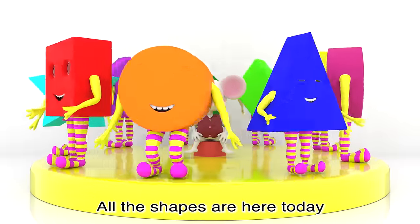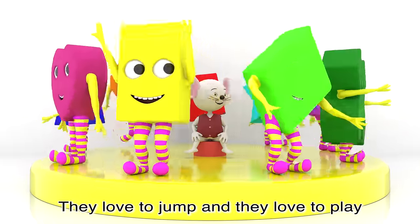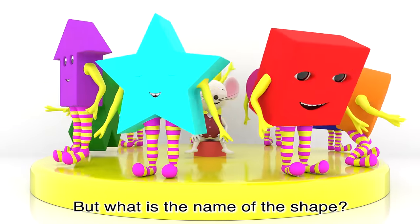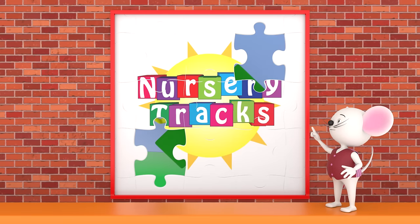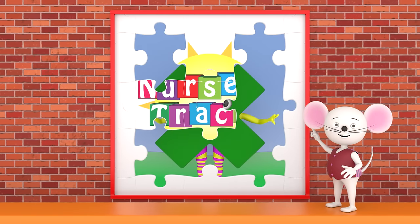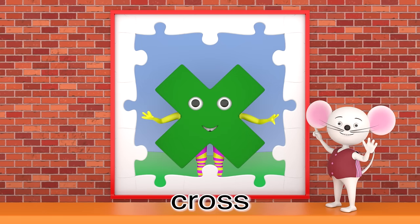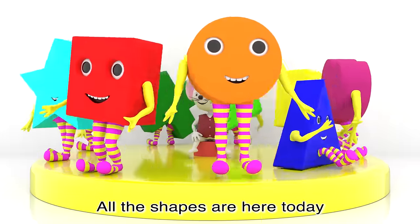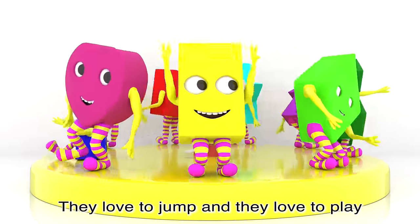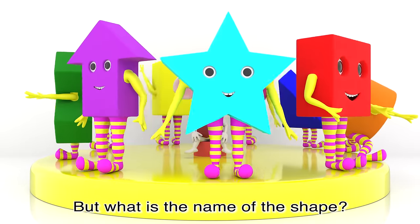All the shapes are here today, they love to jump and they love to play. They're having such fun, they're sure to stay, but what is the name of the shape?